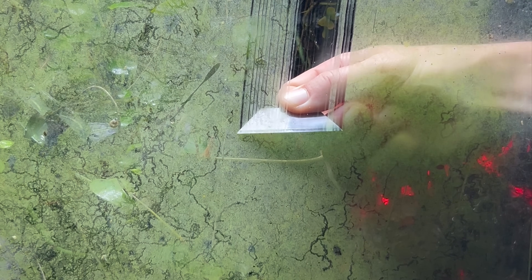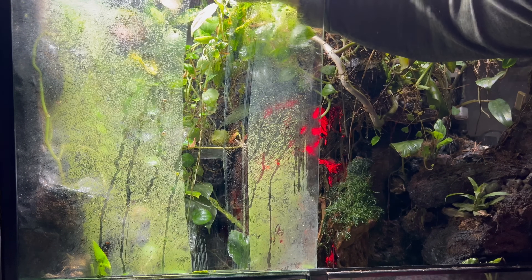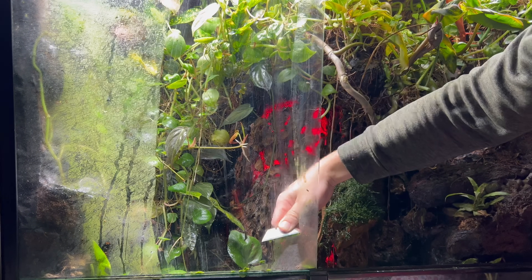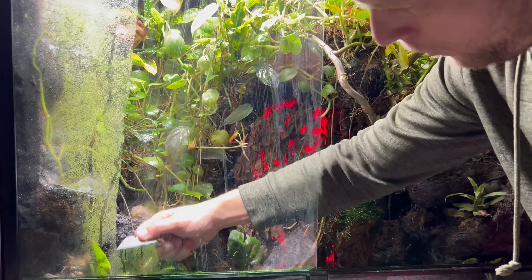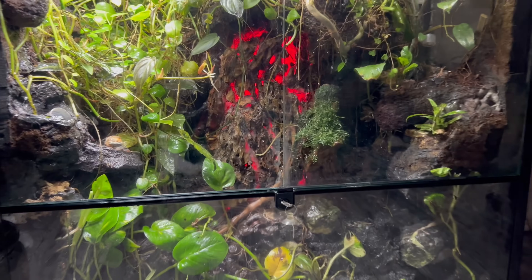Once in a while, I get algae blooms on the glass if I'm not on top of wiping it off with paper towels, and I have to take a razor blade to it. It usually only takes me less than five minutes, so it's really not that big a deal. Then I hit it with a paper towel, and it's back to looking as good as new.